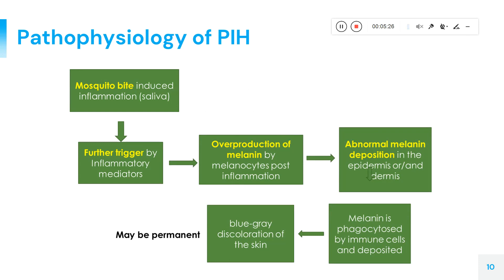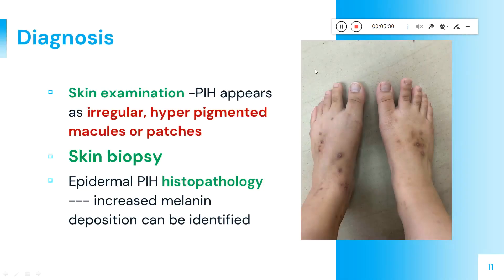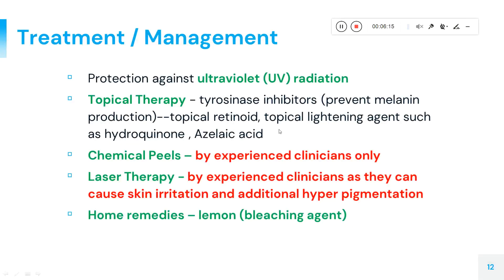For diagnosis, cosmetologists and dermatologists perform a skin examination to identify irregular hyperpigmented patches or macules. The bluish-gray coloration is a key visual indicator. They may also perform a skin biopsy and histopathology for more detailed assessment. These diagnostic options help specialists confirm whether the condition is post-inflammatory hyperpigmentation.